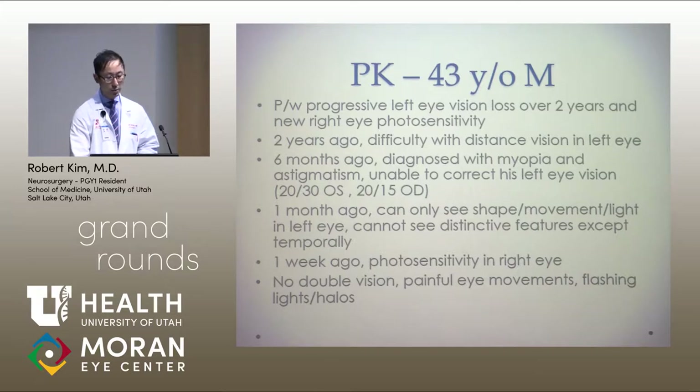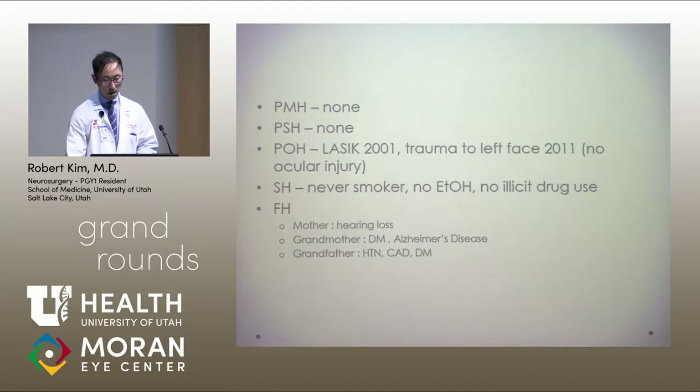About a week prior to his presentation, he started developing photosensitivity in his right eye as well. He didn't have any double vision, no painful eye movements, or flashing lights or halos. His past medical history was not significant with the exception of LASIK surgery in 2001 and trauma to his left face in 2011, but there was no ocular injury.